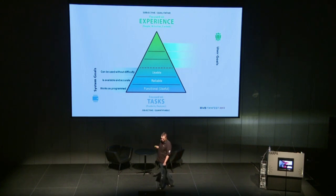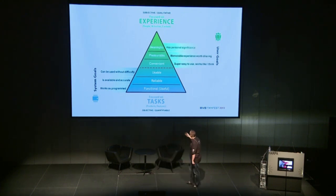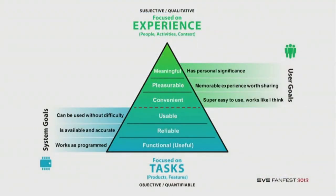But we're adding to those system goals these user goals. Things like: it's convenient — super easy to use and it works like I think. It's pleasurable — a memorable experience worth sharing, which is a big one. And it's meaningful — it has personal significance.